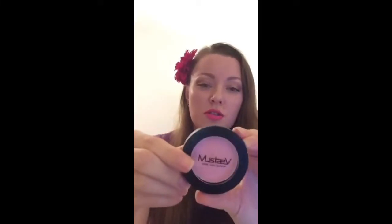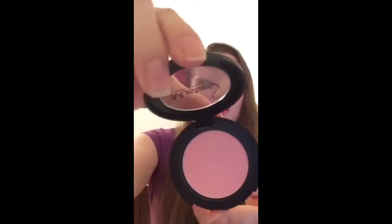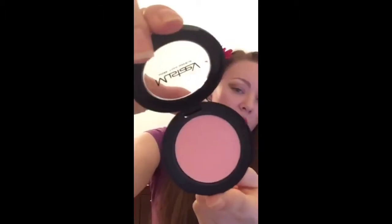The same formula but a different color: the Mastaev Cheeky Chic Blush in Floral Glow. It's a light peach shade and retails for $20. It has the same smooth formula — it's a peachy pink that looks incredibly natural on the skin.